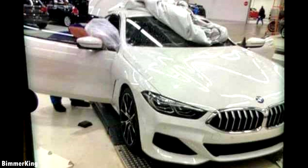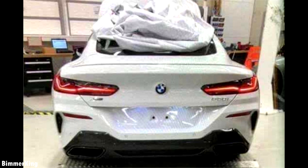In this first picture you can see the front of the car and in the second picture you can see the back of the car. Now there's a few things we know about the 8 Series. We know that the 8 Series is due for sale this November and it will be a rival to the 2-door Mercedes-Benz S-Class and of course the Bentley Continental GT.